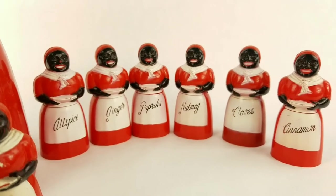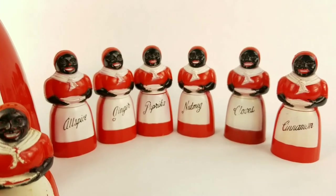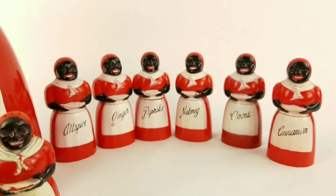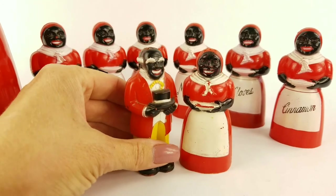Here you can see the set of six spice jars, which are really kind of cute. They came with a spice rack, but unfortunately I don't have the spice rack — it's worth quite a bit of money.